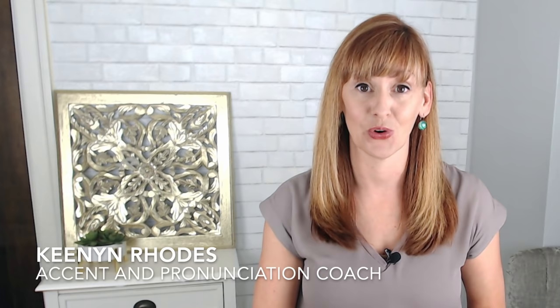Hey there and welcome. I'm Keenan and this is the Clear English Corner. In this lesson, we're talking about the number one way to improve your English pronunciation and the single thing you must do if you really want to make some serious progress. So let's get to it.